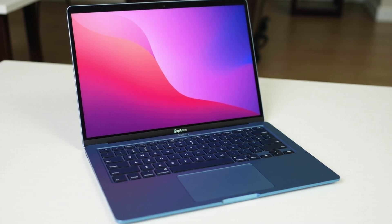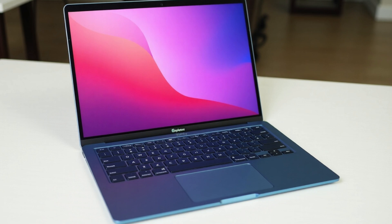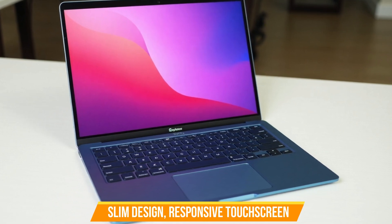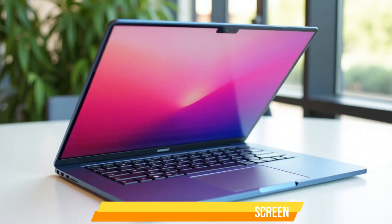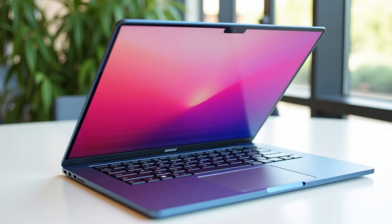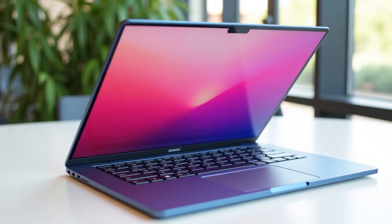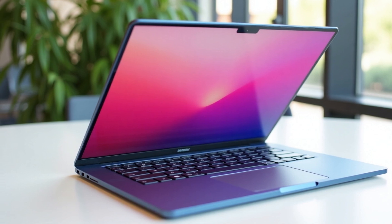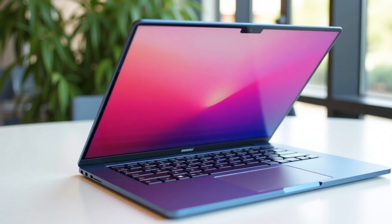Automatic updates and cloud backup ensure hassle-free usage. The Lenovo Flagship Chromebook combines a slim design, responsive touchscreen, and reliable performance, making it an excellent choice for students, professionals, and casual users — delivering speed, security, and convenience in a portable package.